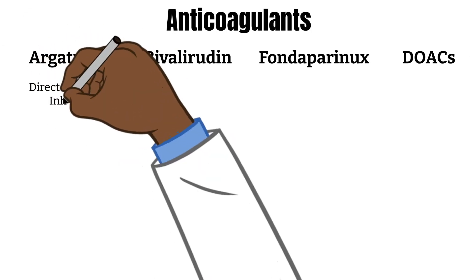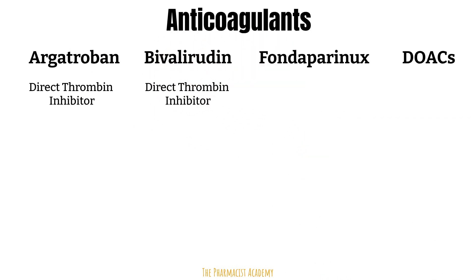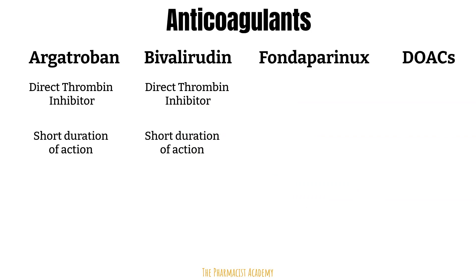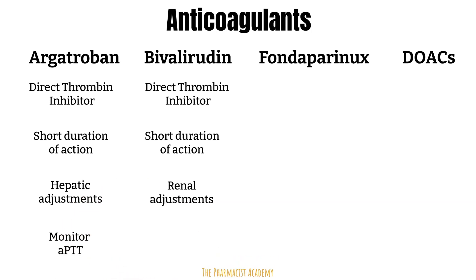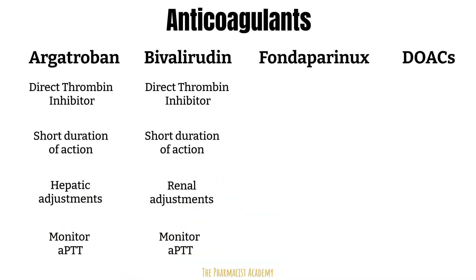Argatroban and bivalirudin are both direct thrombin inhibitors — they inhibit thrombin, which is important for formation of clots. These two agents have a short duration of action, making them a good option for critically ill patients, those with an increased risk of bleeding, or patients who may require urgent procedures. Argatroban requires hepatic dose adjustments, and bivalirudin requires renal dose adjustments. The aPTT must be monitored for both agents to confirm the drug dose is therapeutic.